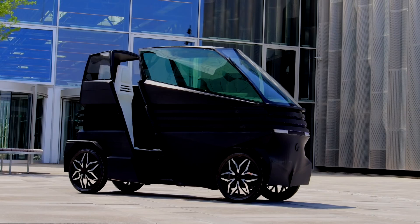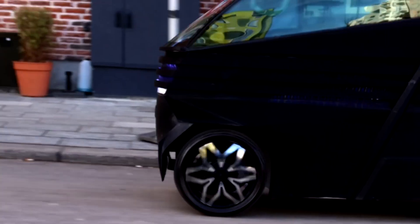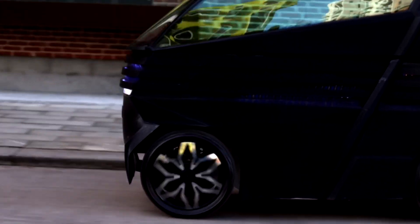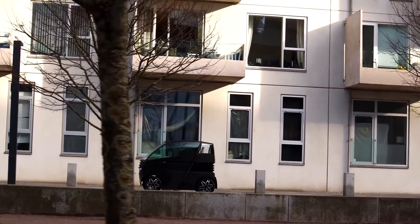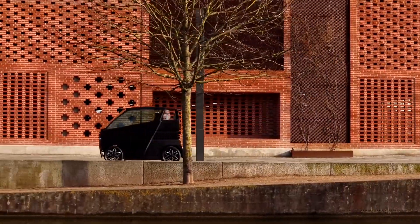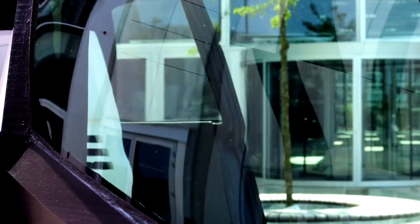Global metropolitan areas are experiencing a resurgence in public spaces as a result of the micromobility movement, which is promoting the use of light and compact transportation such as electric scooters, skateboards, and now vehicles such as the IEVZ. This is part of the electric vehicle wave reshaping our relationship with automobiles, with an emphasis on reducing the carbon footprint of transportation.